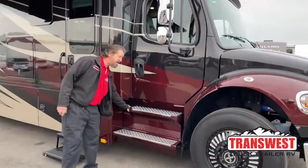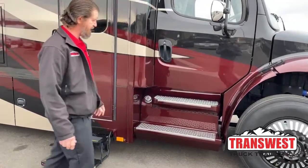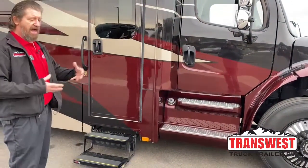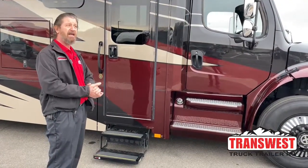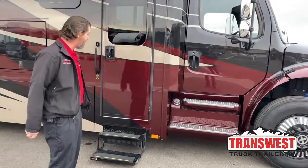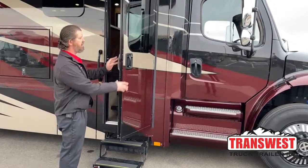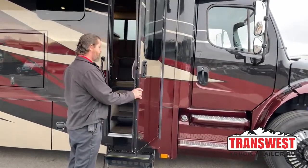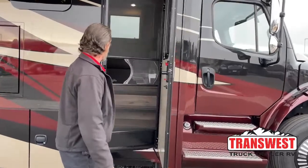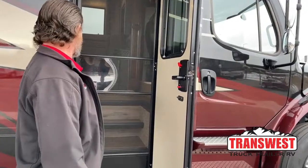You've got a fuel fill on this side and a fuel fill and a DEF fill on the other side — two separate tanks. They do have a transfer tube in between the two that keeps the fuel regulated at the same level. There's no keyless entry on this, so you have your regular handle and then a dead bolt. You also have a screen door with a slider to keep the bugs out.